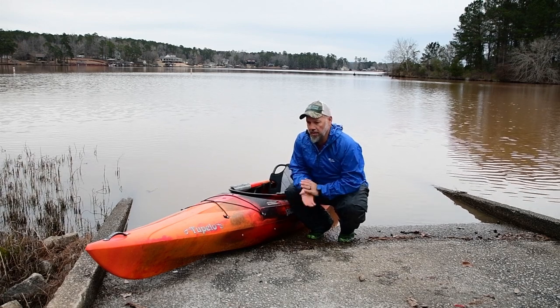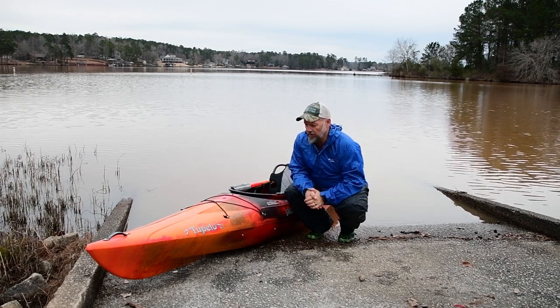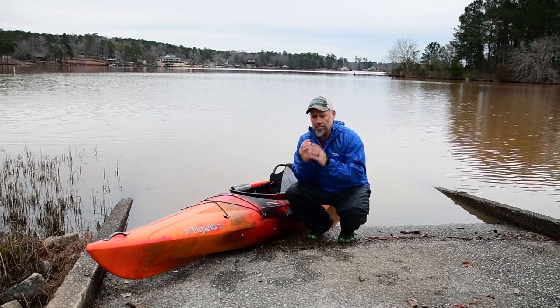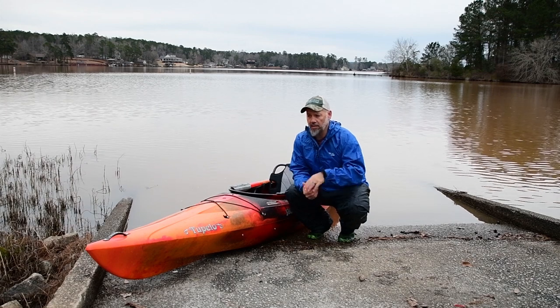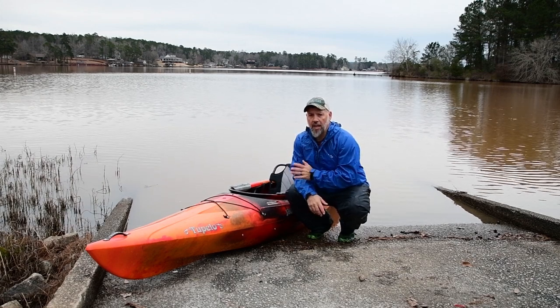I wanted to come back and show it to you. Now we've had a Tupelo in the past - it's been many, many years since we've had one. But Angie and I are trying to build up our fleet this year. And there are some people that are absolutely terrified of being on a sit-on-top - they just think they're going to fall out or something's going to get them - and they really, really like a sit-inside.